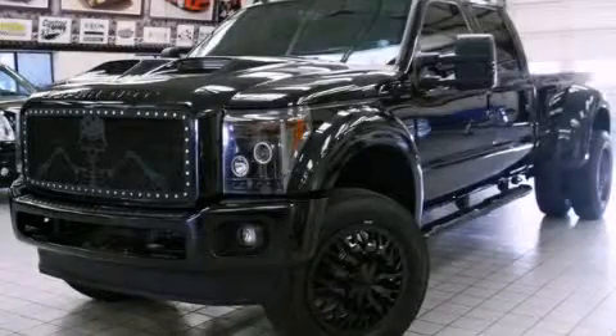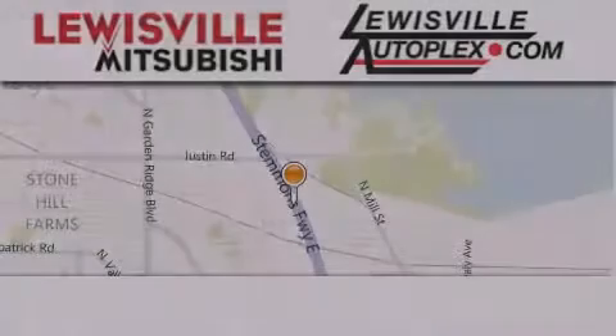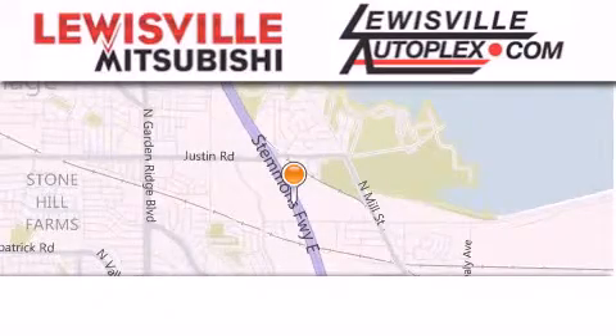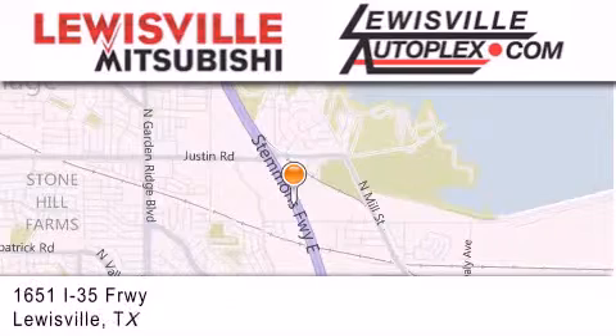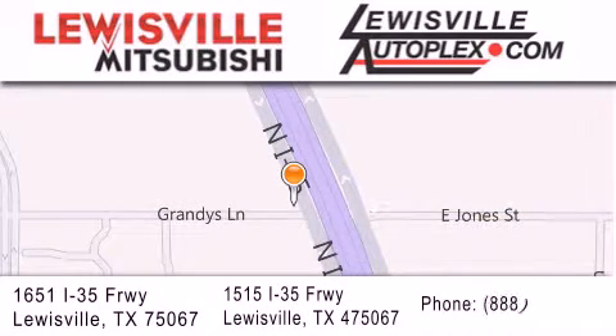Contact us today to schedule your opportunity to see this automobile in person. Thank you for considering Louisville Mitsubishi and Louisville Autoplex for your next new or pre-owned vehicle. If you have any questions, please visit our websites, give us a call, or stop by one of our dealerships. We are conveniently located in Louisville on Interstate 35 between Corporate and Business 121.